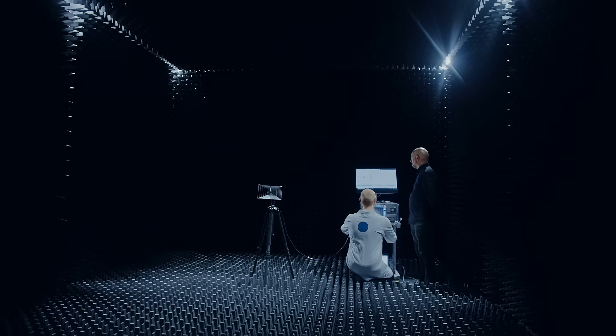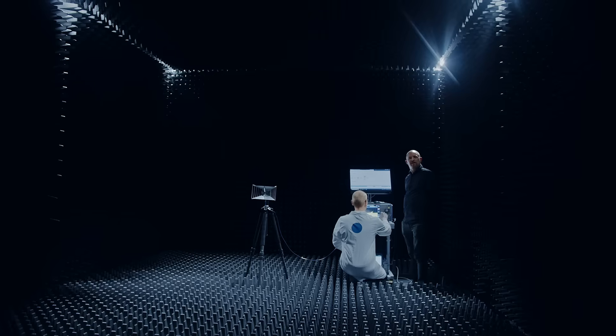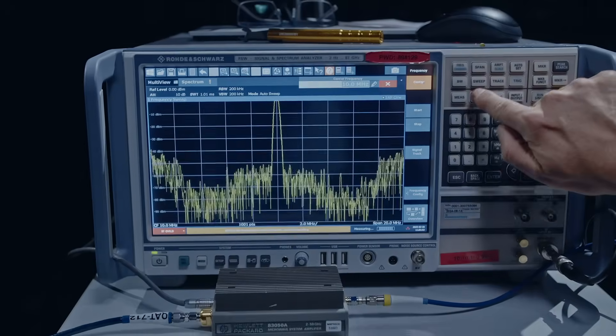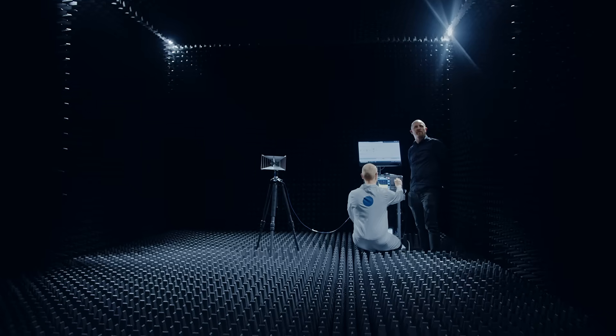Can you show us how it works? You start here by doing a control to check that everything works — that the frequency and amplitude is correct. Then you connect the system, and then you start the measurement, followed by troubleshooting.